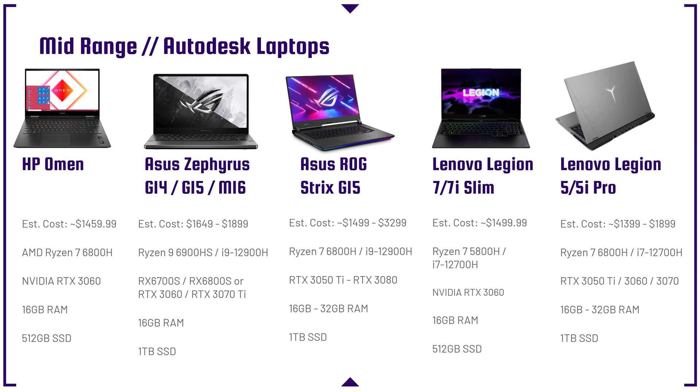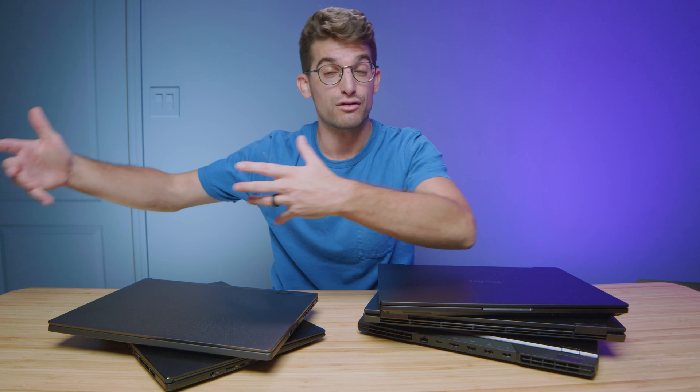These are all great mid-range price point laptops. If you want more of an on-the-go-friendly laptop, consider the Asus Zephyrus G14 with the RX 6700S — great performance in a compact form. For a thin 16-inch, go for the Lenovo Legion 7i or 7 Slim. If you're an HP fan, the HP Omen is great as well. The Asus Republic of Gamers Strix G15 is a little more gamer-style, which I'm not personally a fan of as a creative professional talking to creative professionals.